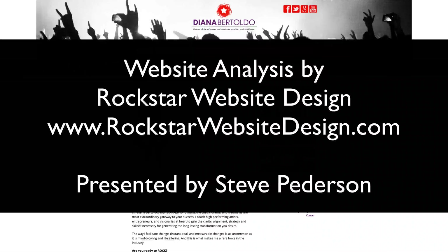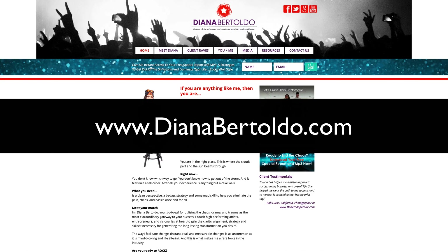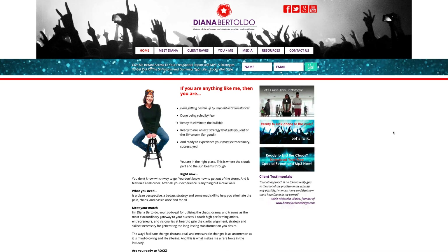Hello, and welcome to another website analysis by Rockstar Website Design at rockstarwebsitedesign.com. I'm your host, Steve Pettersen, and today we are looking at dianabertoldo.com. Thank you for sharing your website with us.